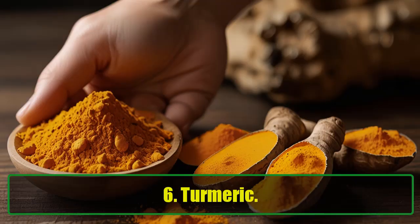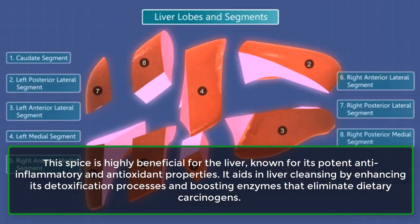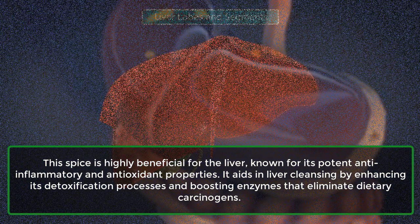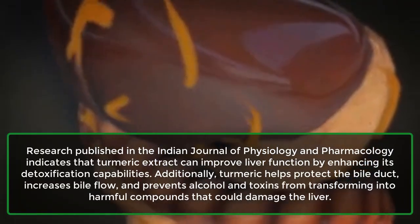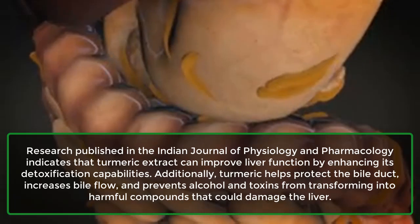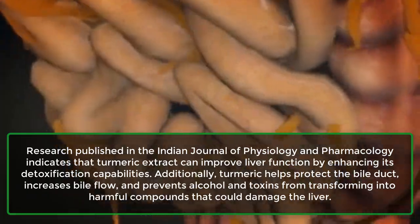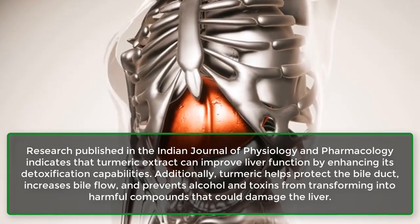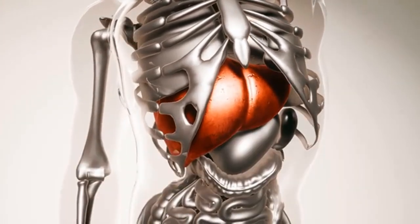6. Turmeric. This spice is highly beneficial for the liver, known for its potent anti-inflammatory and antioxidant properties. It aids in liver cleansing by enhancing its detoxification processes and boosting enzymes that eliminate dietary carcinogens. Research published in the Indian Journal of Physiology and Pharmacology indicates that turmeric extract can improve liver function by enhancing its detoxification capabilities. Additionally, turmeric helps protect the bile duct, increases bile flow, and prevents alcohol and toxins from transforming into harmful compounds that could damage the liver.